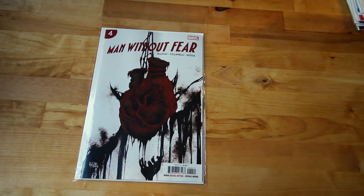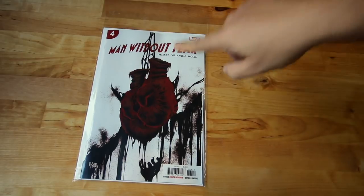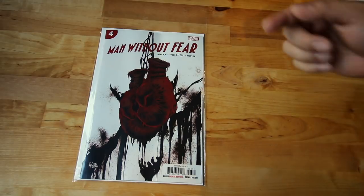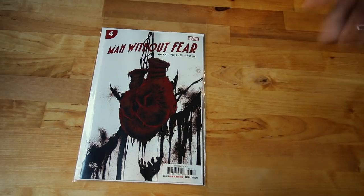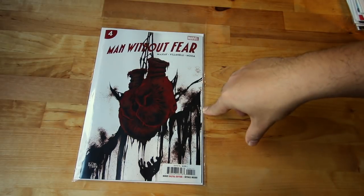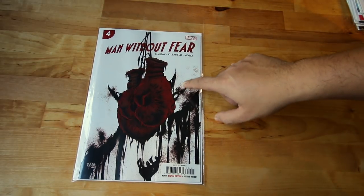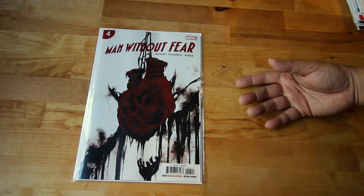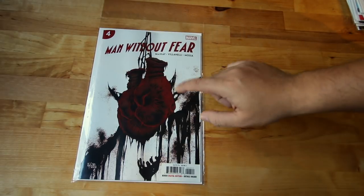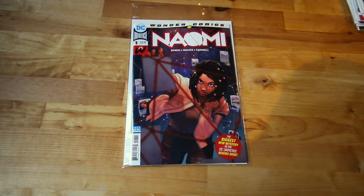This one is getting crazier — Man Without Fear. This deals with life after the death of Daredevil, and it's only a five-issue series. This is number four, one more and then it's done. Then Daredevil is coming back with a new series — I think Chip Kidd is doing it, not sure. If you like Chip's work on Sex Criminals or Peter Parker Spider-Man, check him out.